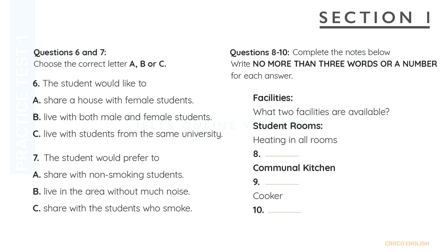And what about smoking? Do you mind sharing with students who smoke? Well, I don't smoke, but to be honest, smoking doesn't bother me. I'm more concerned about noise. Anyway, that's all the information I need. But do you have any questions? Yes, I do. I have a couple of questions, in fact. What facilities are available in the flats?